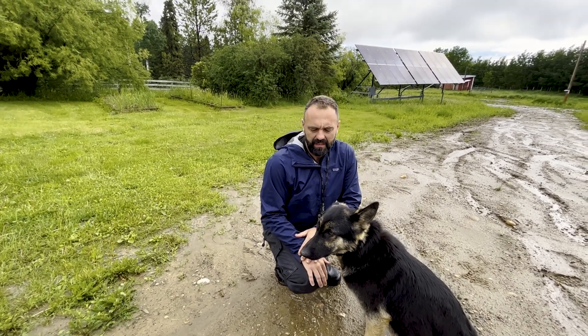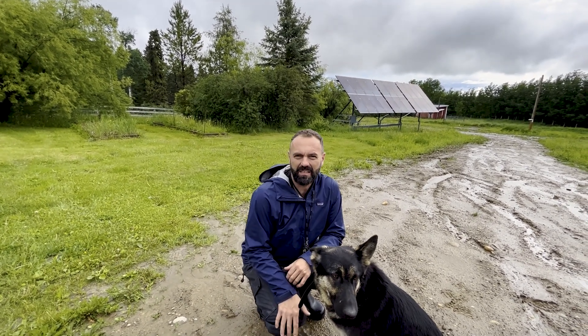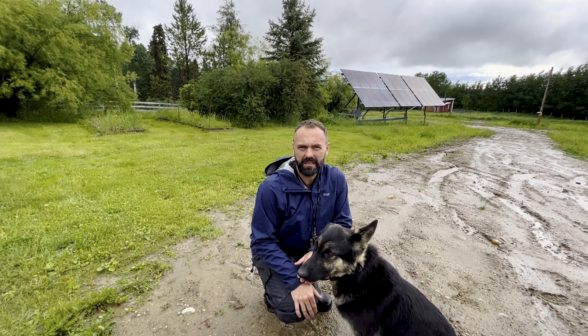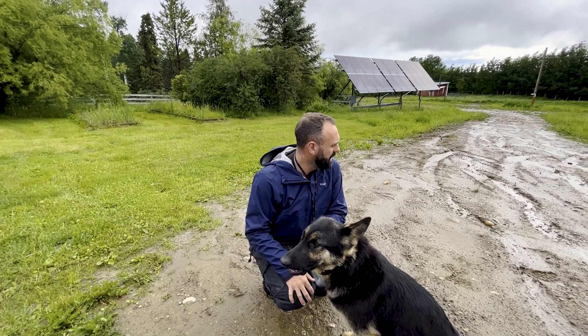In permaculture we use the mantra of water, access, and structures. Everybody wants to focus on swales and ponds and water harvesting features, but access is the less sexy part of permaculture — yet it's super important, because you can't manage what you can't access. So we've got to spend time and money this year making sure our access is properly set up.